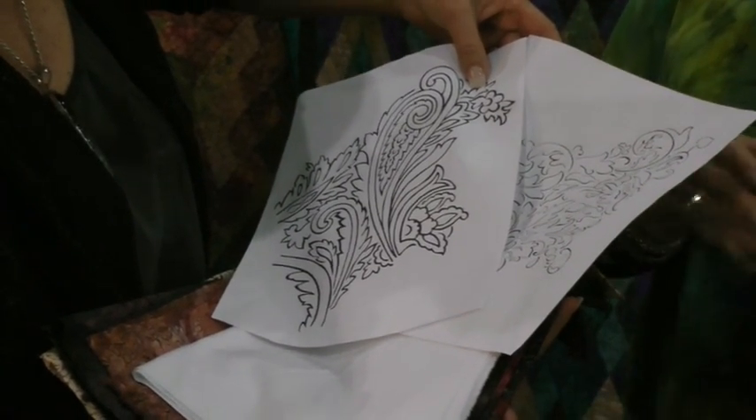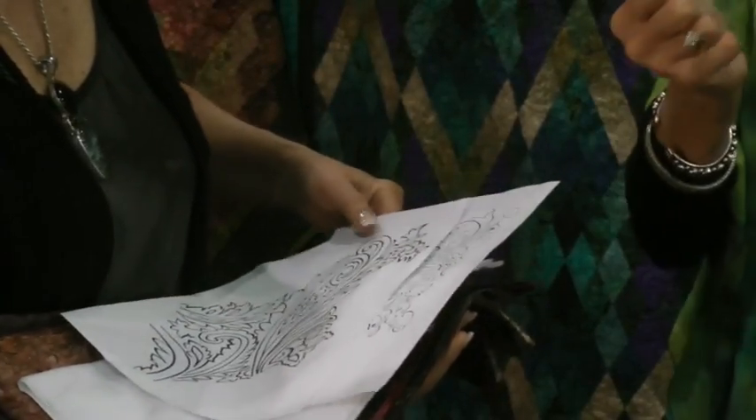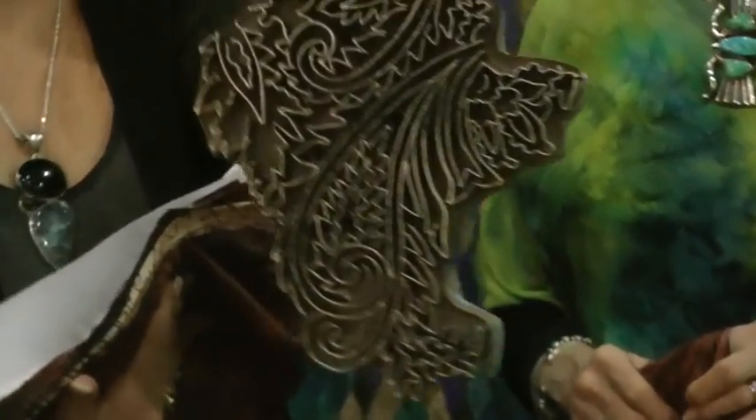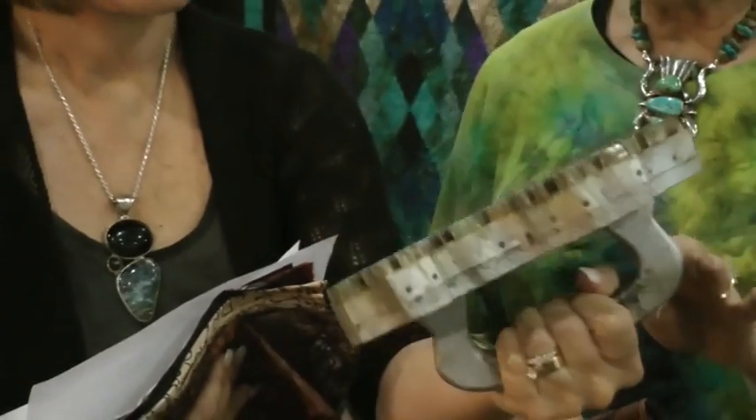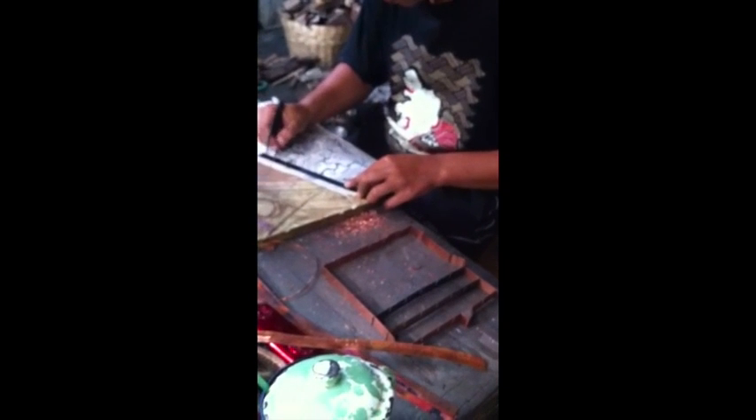With batik, you can't have any more than about a 10-inch repeat in the design, because of what they call the chop — the stamp they use to apply the pattern. The chops are made in copper, but they do a prototype first in aluminum because copper is so expensive, just to make sure the design is working.